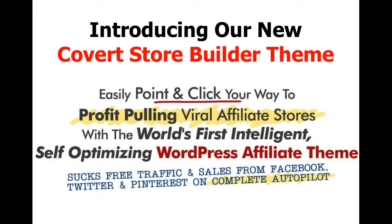Introducing our new Covert Store Builder Theme, where you can easily point and click your way to profit-pulling viral affiliate stores with the world's first intelligent, self-optimizing WordPress affiliate theme. And it sucks in free traffic and sales from Facebook, Twitter and Pinterest on complete autopilot.